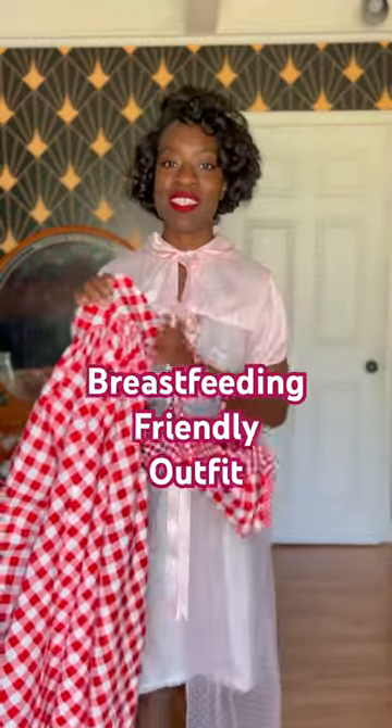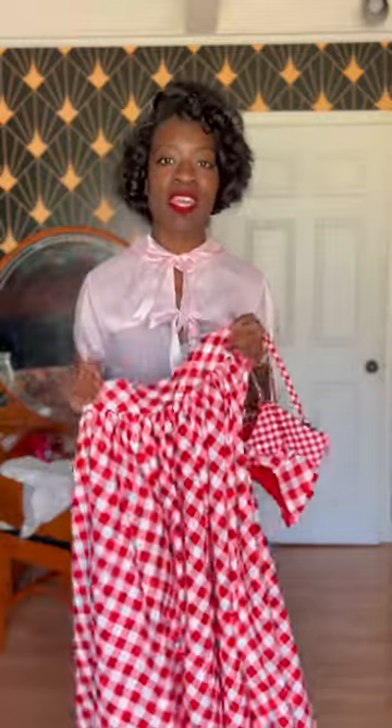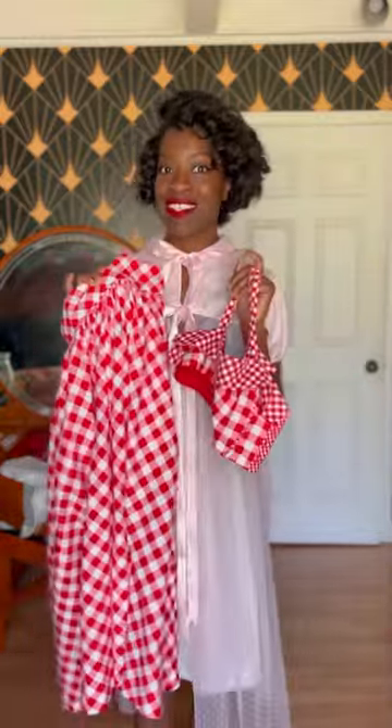It was requested that I continue showing some of the outfits that I wore specifically for breastfeeding that I can still wear in my wardrobe today. So I'm going to show you this set.